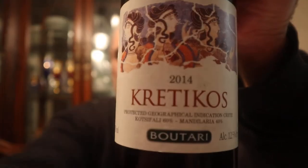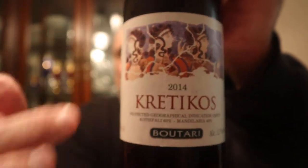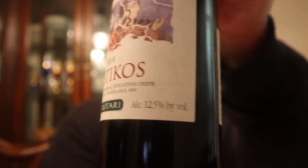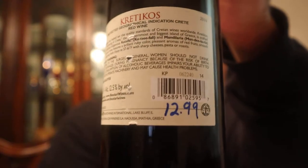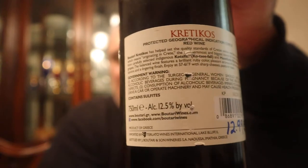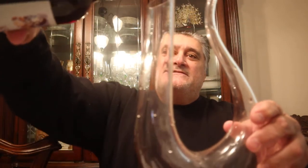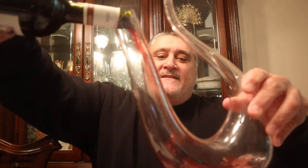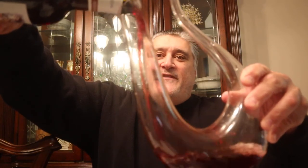So I'm going to decant this because I'm not sure what to expect. This is a 2014. It's got kind of like an old Greek painting on the label. I paid $12.99 for it — great price. I just washed out my decanter, so let's decant it. Let's let it fan out and get some air.